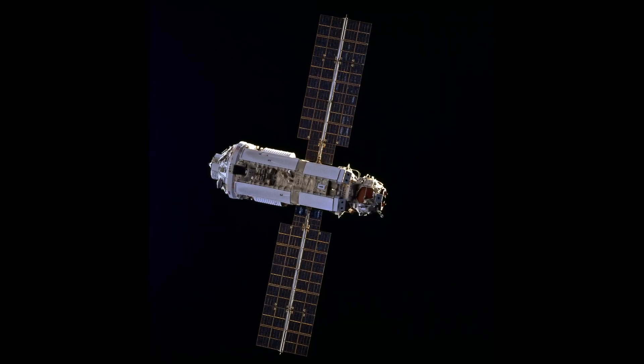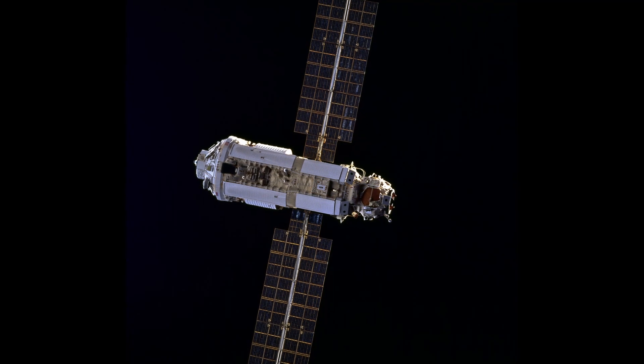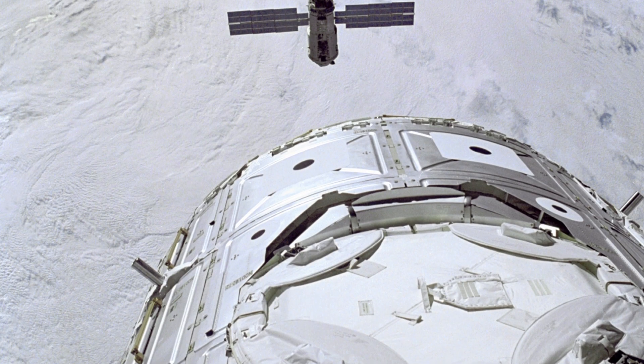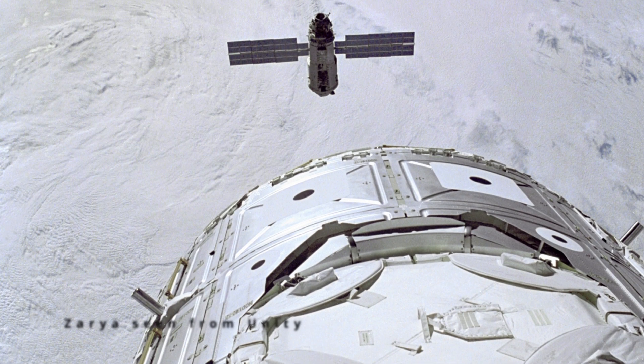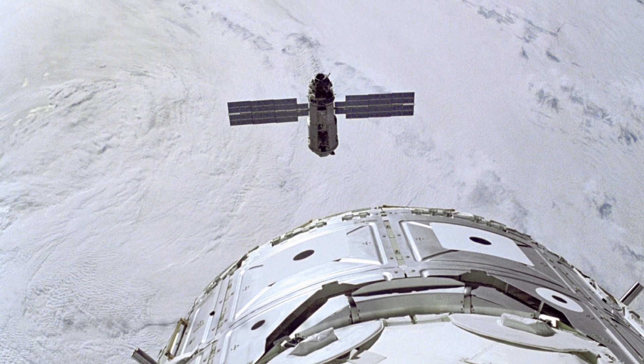The Russian-made Zarya was the first module of the International Space Station, ISS, to be launched into orbit. This module played a crucial role in the establishment of the ISS and laid the foundation for the construction of this incredible human-made structure.